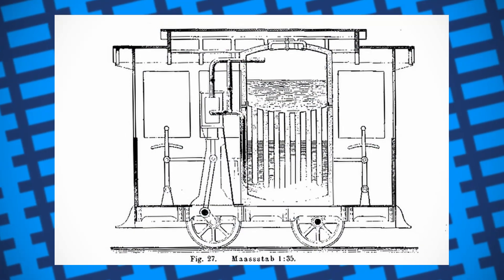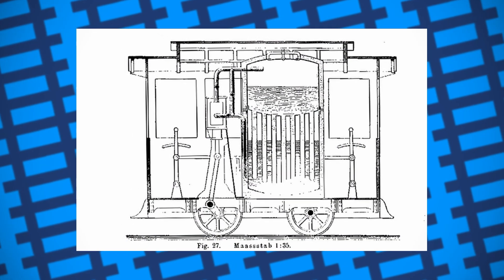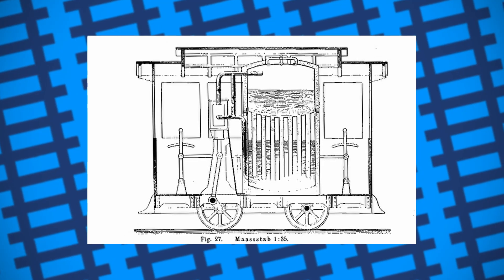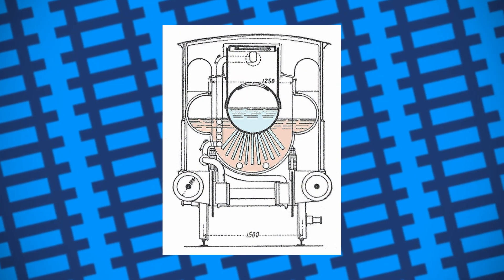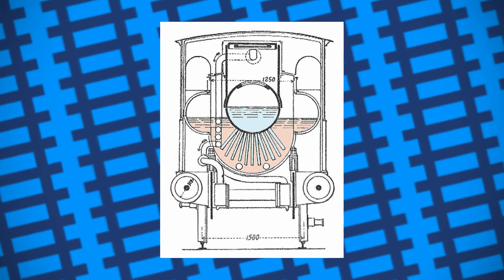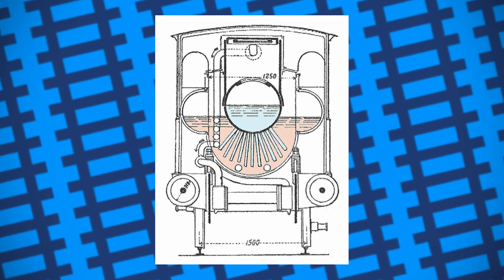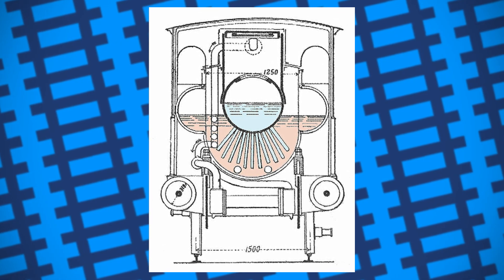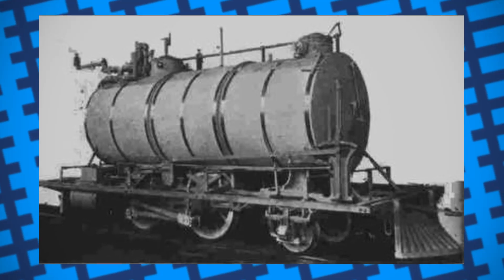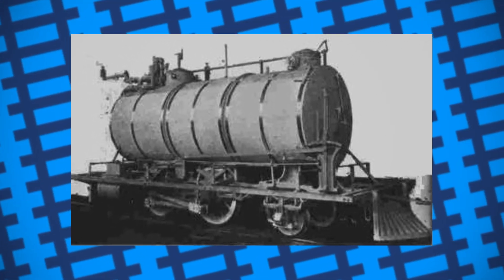Refueling, if you can call it that, was a tricky job, but once started, a soda locomotive could run for hours without interference. The soda itself, to an extent, was also reusable, as it could either be blasted with super hot steam to re-concentrate it, or drained from the locomotive and heated in a large vat to boil the water out of the solution. As amazing as all of this was, there were, however, many drawbacks that came from the design.